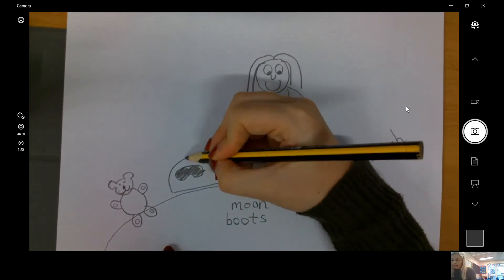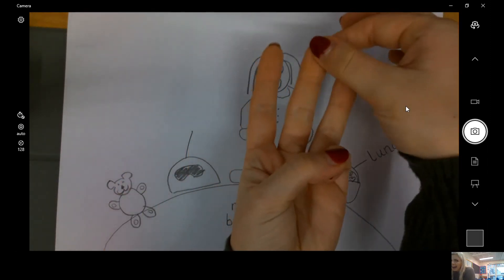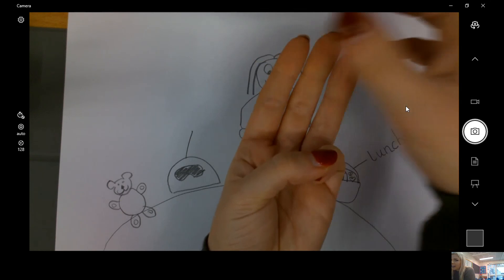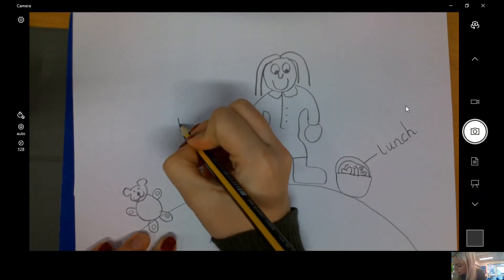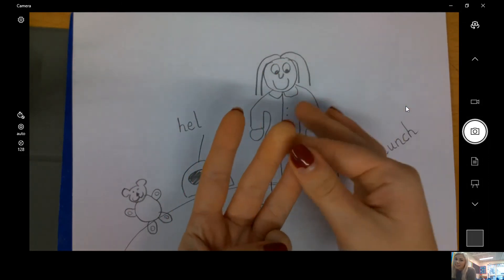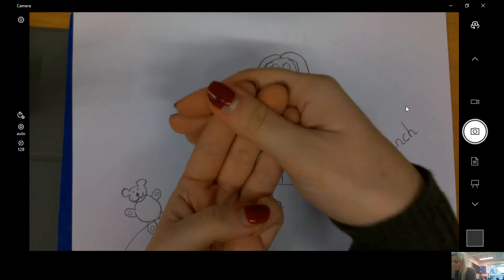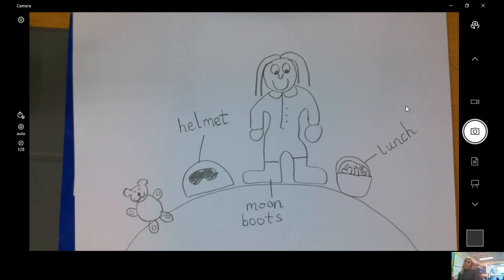My third thing is my helmet. Let's split it up into two different parts of the word. So the first one is 'hell' — three Fred fingers: h, eh, l. Hell. And then 'met' — three Fred fingers: m, eh, t. Met. Helmet — all one word. Good job.